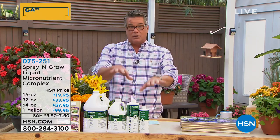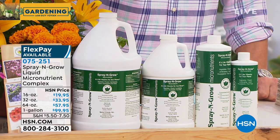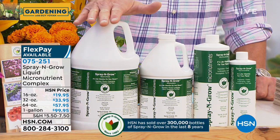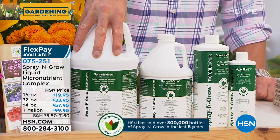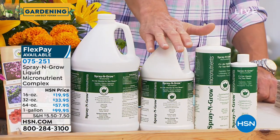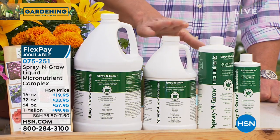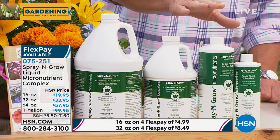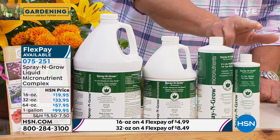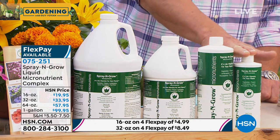Really quickly before Melanie comes out, I want to show you the sizes we have available. Many of you are tried-and-true Spray and Grow users — I'd suggest the gallon bottle because you know you're going to use it. I know it's February, but spring is right around the corner. That's the one selling like crazy at $99. If you want the half gallon, this is the only place you can get it — it's exclusive to HSN and a brand new size. I also have the 32 ounce, and if you just want to try it, I have it in the 16 ounce as well. Everything is on FlexPay four times.